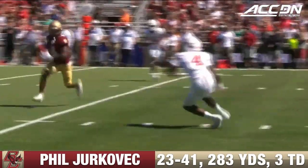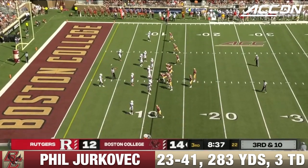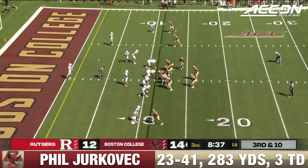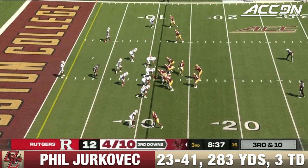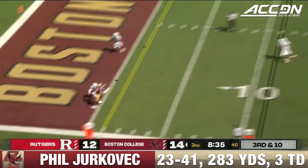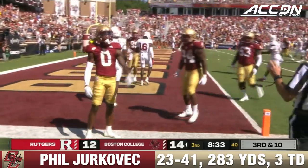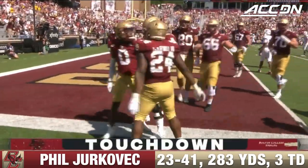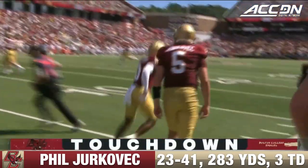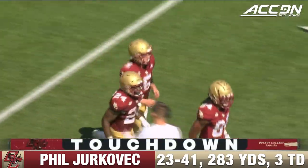The 11th play of this drive now for Boston College, and they're going to have to convert on third down here if they want to get into the end zone. Tries to get into the end zone and does — Jayden Williams brings it in. Set up the ISO for number zero, Jayden Williams, one-on-one on the backside.